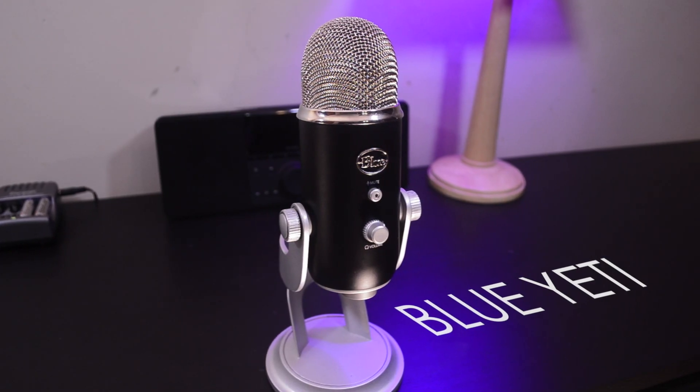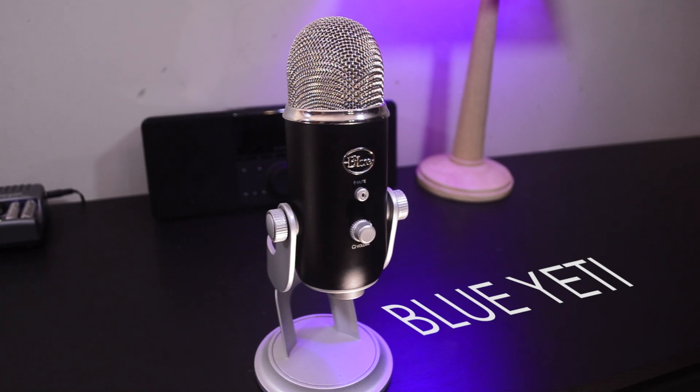Some of that audio gear I just showed you isn't that practical for doing voiceovers when I'm at a hotel or house — I will be staying at an Airbnb. So the most practical device to use for audio recording would be the Blue Yeti, which I'm recording my audio from right now. This is the mic I've been using for the past couple of months. I picked it up in August and I've loved it ever since, and I'll be bringing this with me as well.